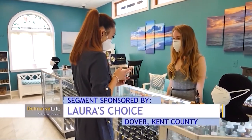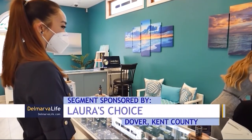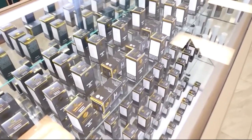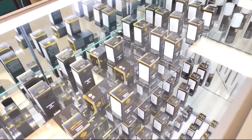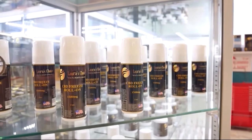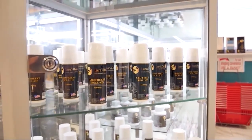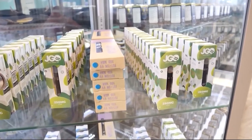Providing KN95 masks is a logical choice for a store dedicated to health, beauty, and wellness. The store carries a variety of CBD products and essential oil products — including tinctures, body butters, capsules, roll-ons, and creams for CBD, as well as soaps and body lotions for essential oils.